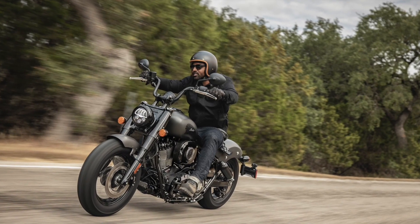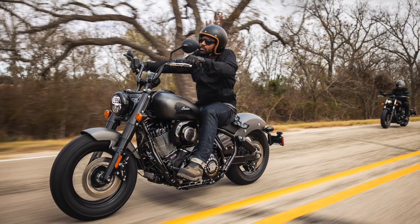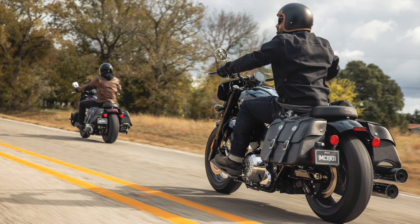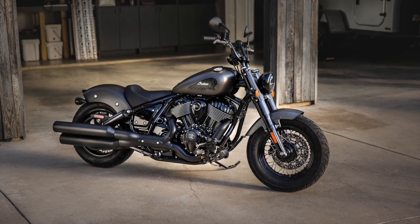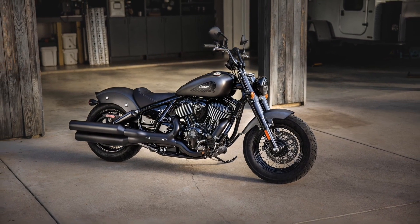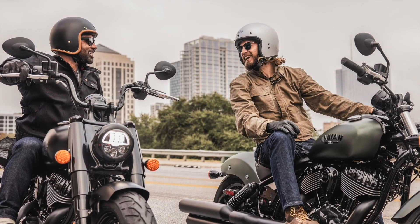Lean angle — because it's something American companies feel they need to shout about — is a claimed 28.5 degrees before you start scraping the footboards. It's in the visual department, however, that the Indian Chief lineup has seen its biggest changes. Gone are the swooping fenders and heavy-looking front nacelle, with the new range featuring a less artisanal aesthetic that will surely help attract buyers to the market that aren't grandad's.